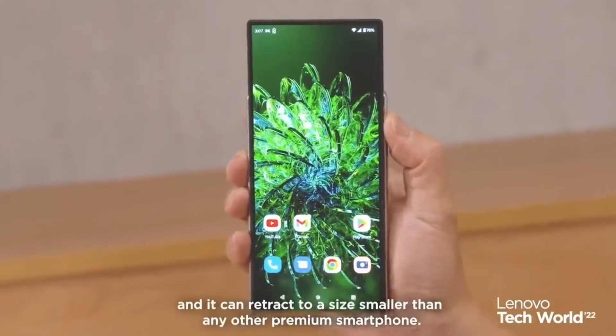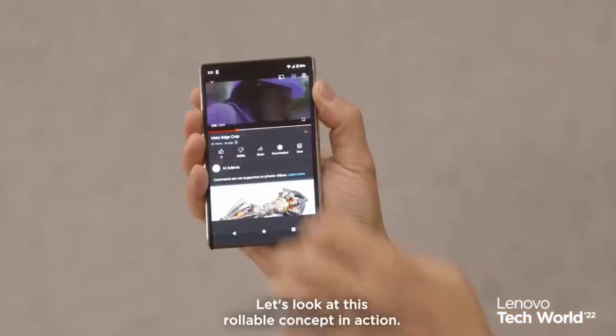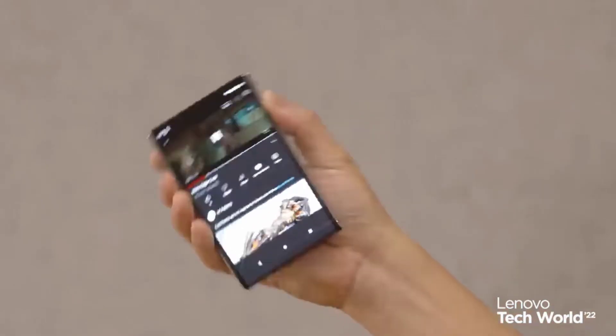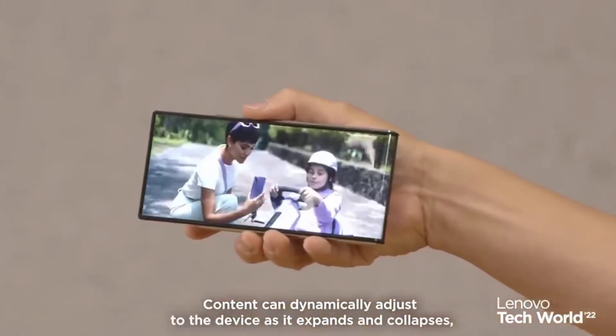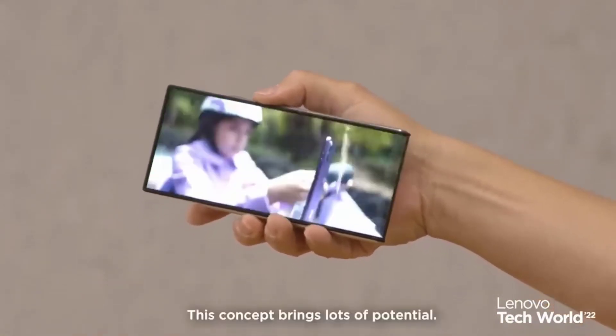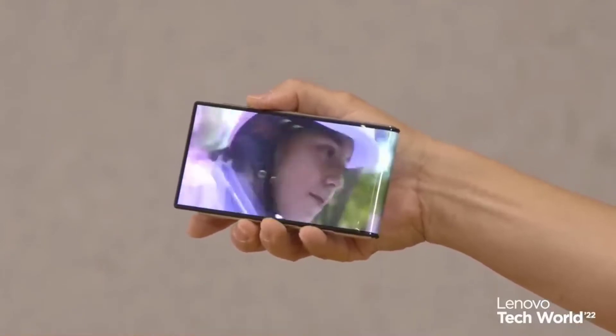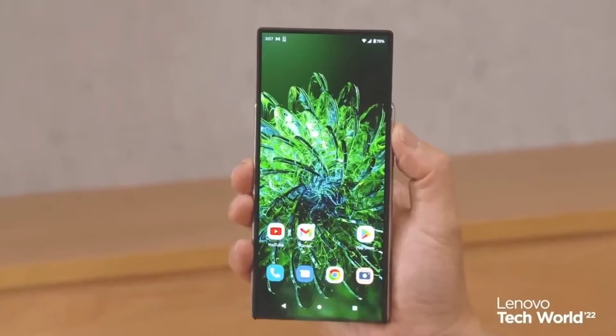Lenovo also demonstrated a rollable laptop that unfolds into a square form from a standard landscape orientation, making it ideal for papers or vertical TikTok-style films. According to the CEO of design at Lenovo, it is a component of Lenovo's investigation into innovative form factors, which began with the ThinkPad 360P laptop or tablet.